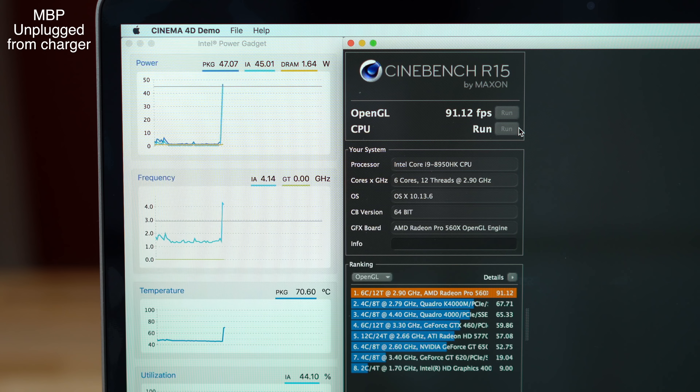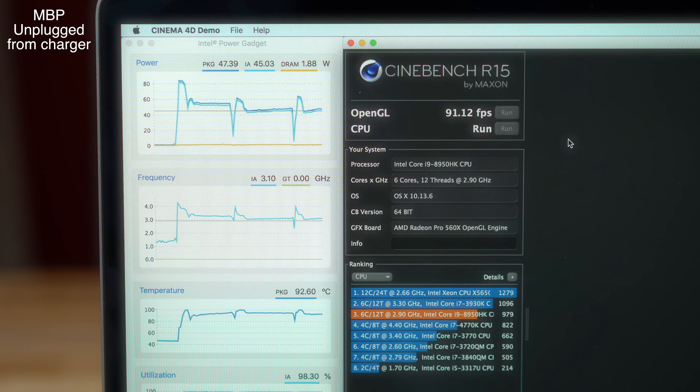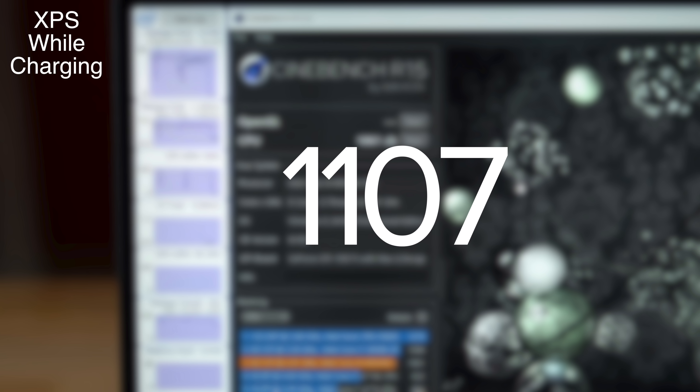Now finally, with the MacBook Pro on battery power, we noticed the wattage hit a peak of around 84 watts on the first run. After that, it averaged at around 45 watts. After 4 runs, we saw an average of 1,017 — 5% faster than the XPS on battery power. But while plugged in, the XPS 15 is 9% faster than the i9 MacBook. This pretty much confirms that the 15-inch MacBook Pro's i9 CPU performs better than the Dell XPS 15's i9 on battery power, which practically all other reviewers fail to mention.